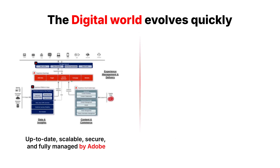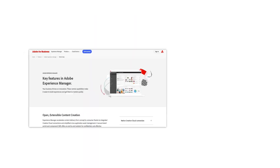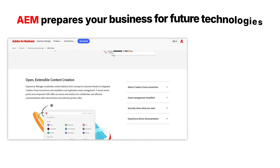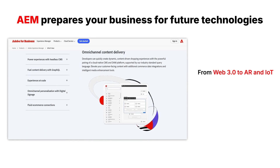AEM is always up-to-date, scalable, secure, and fully managed by Adobe, reducing IT overhead and ensuring agility. While others struggle to keep up, AEM prepares your business for future technologies — from Web 3.0 to AR and IoT.